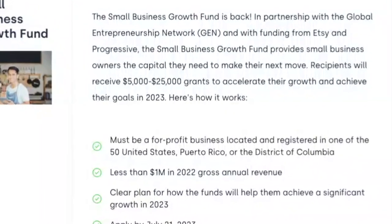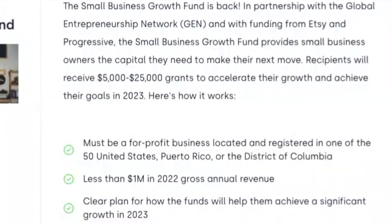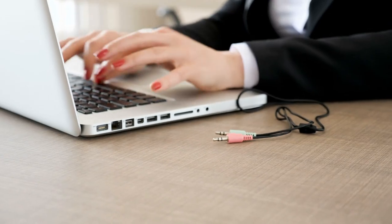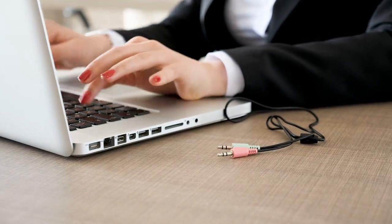The Small Business Growth Fund provides small business owners with the capital they need to make their next move. Recipients will receive between $5,000 and $25,000 to accelerate their growth and achieve success. The link to apply and track this is right in the description — it's the first one.